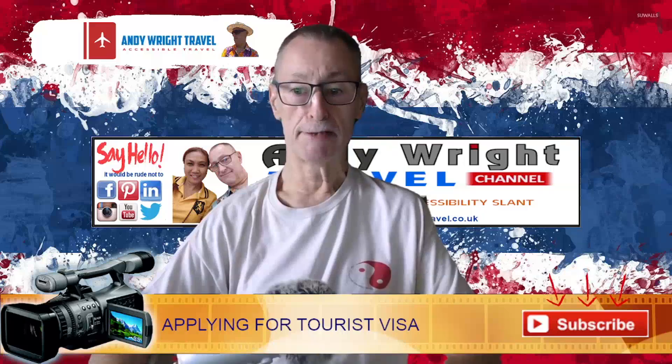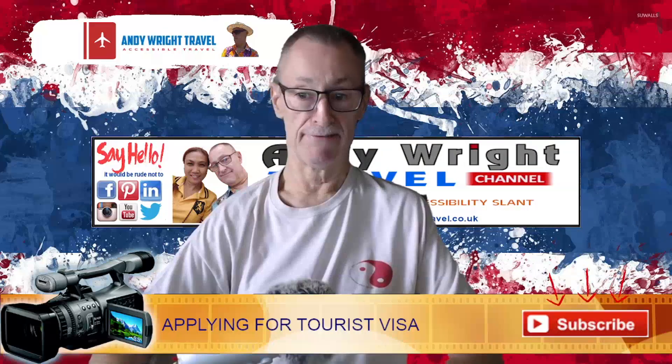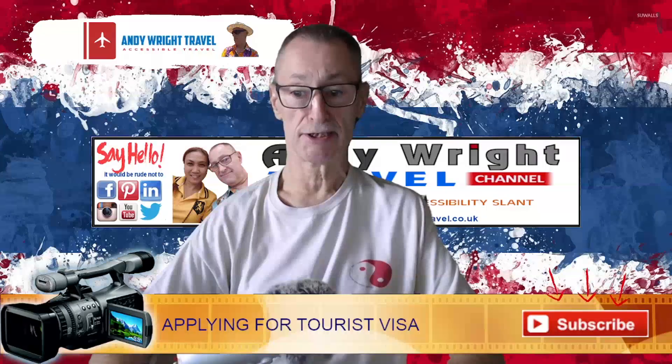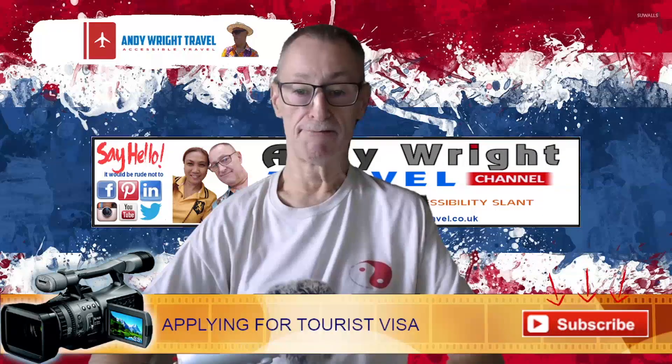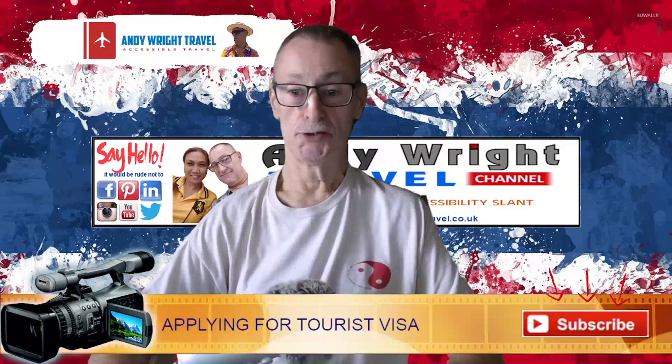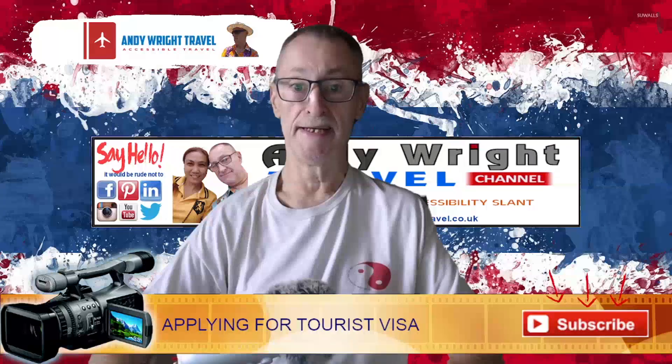Obviously if you are a Patreon supporter or a member then you've already watched these — they're available to watch immediately and members get free access. So please consider supporting me on Patreon, YouTube membership, or of course PayPal. Any help to run this channel would be very much appreciated.